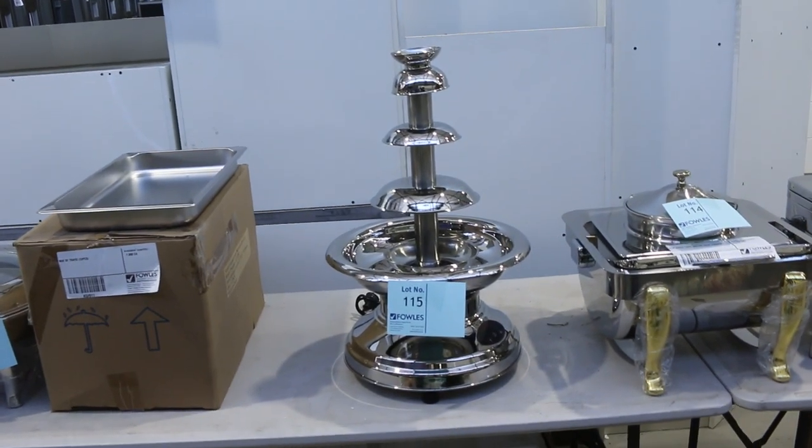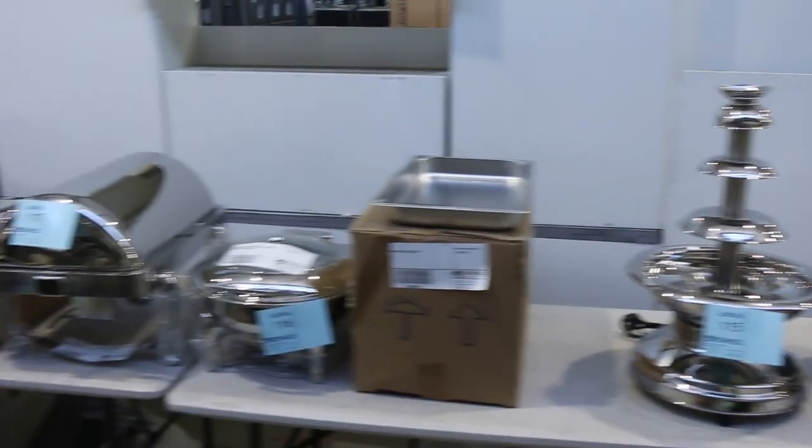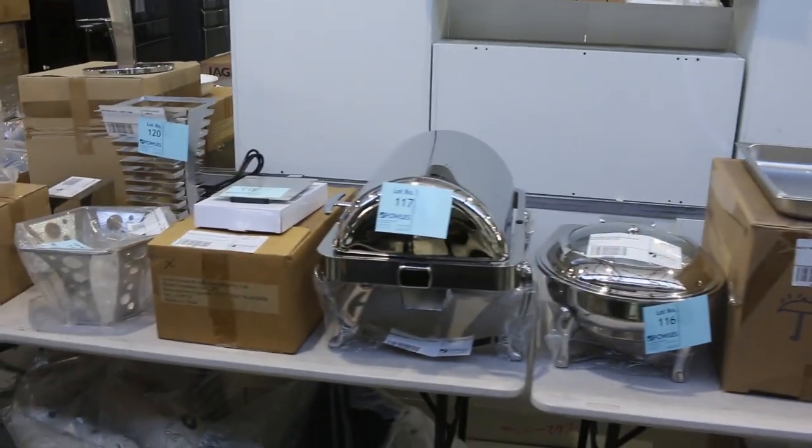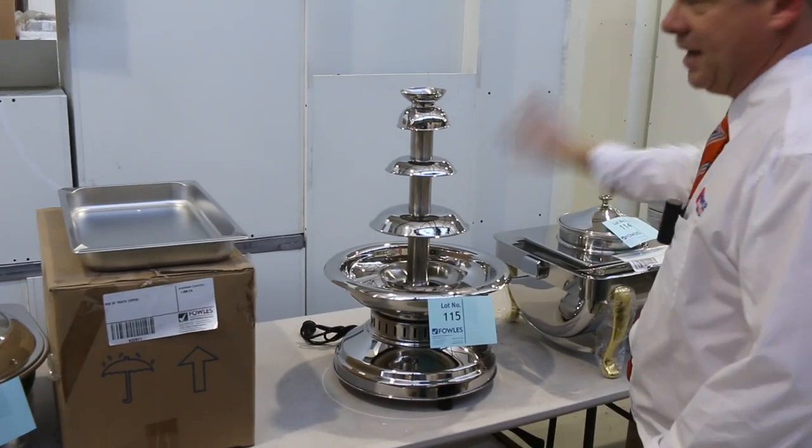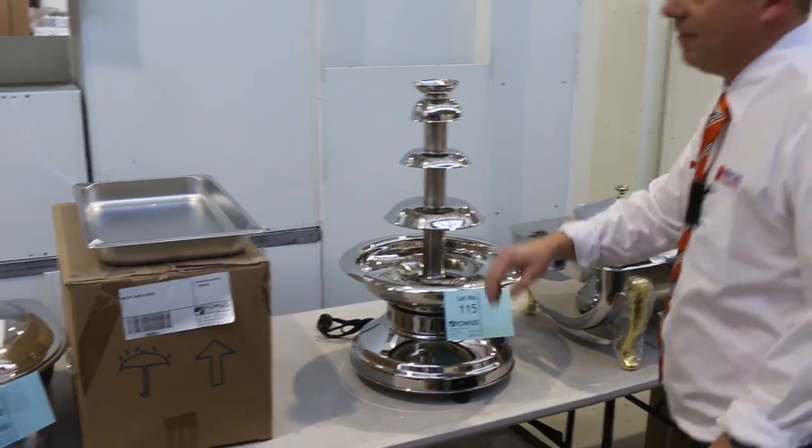They're always popular when they come in — they're about $4,000 in the shops. We've got two of them in this week, so let's go have a quick closer look at the chocolate fountain. Fantastic looking unit there, and yes, there are two of those available.